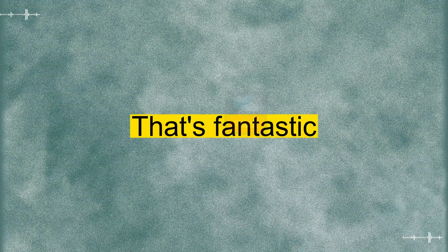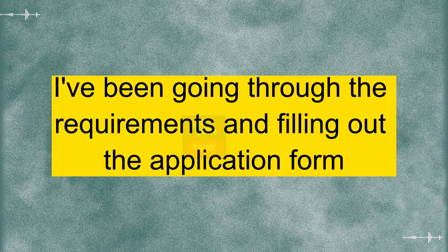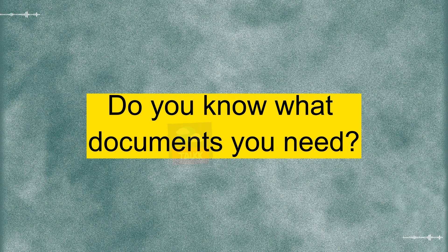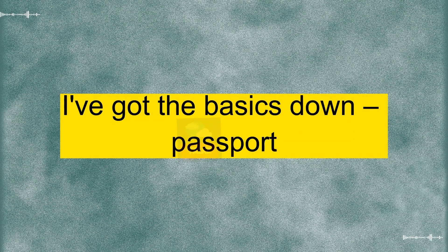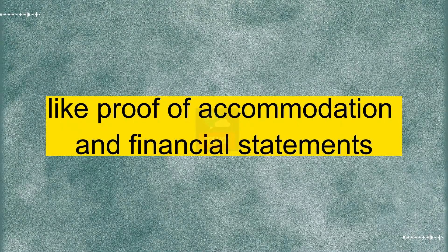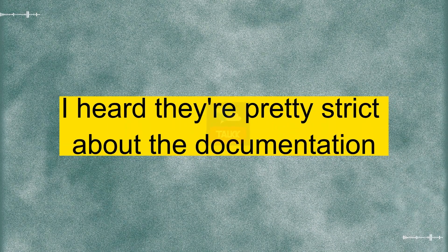Wow, the UK! That's fantastic. So have you started the visa application process? Yeah, I've been going through the requirements and filling out the application form. It's a bit of a process, but I want to make sure everything is in order. I totally get that. Do you know what documents you need? I heard it can be a bit tricky. Yeah, I've got the basics down — passport, travel itinerary, and all that. But I'm still sorting out the finer details, like proof of accommodation and financial statements. It sounds like you're on the right track. I heard they're pretty strict about the documentation.